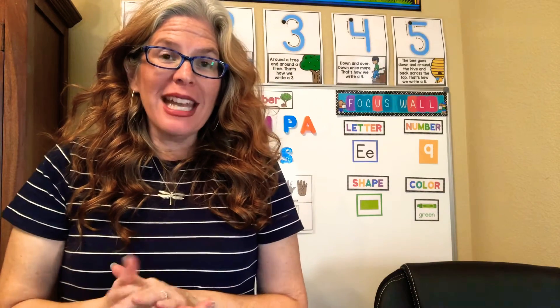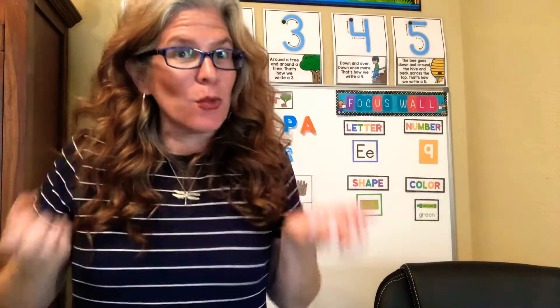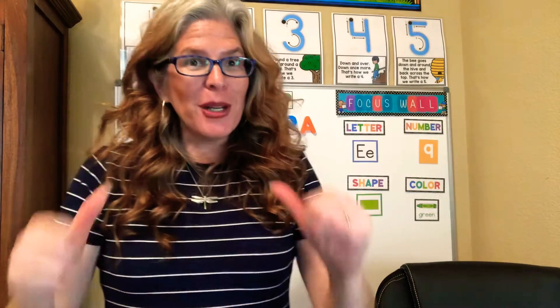Good afternoon, TK friends and family. All right, welcome to our phonemic awareness time. This is where we are gonna practice rhyming and really manipulating sounds. So I'm gonna go first and I want you to repeat after me. Repeat these rhyming words.